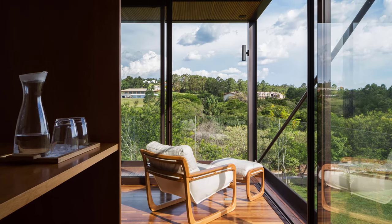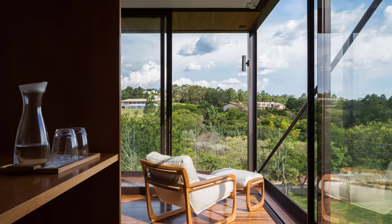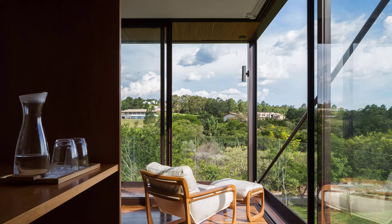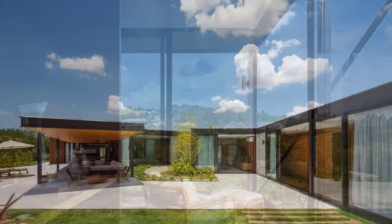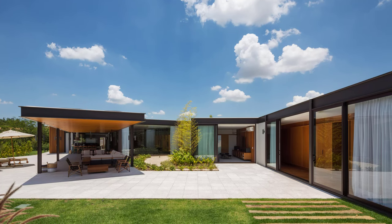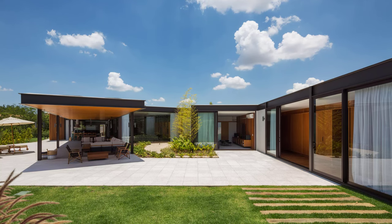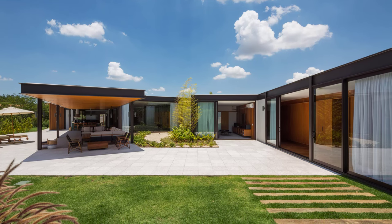The design intelligently utilizes the terrain's natural slope to create a single-floor residence, with the master bedroom elegantly extending towards the adjacent lake. The facade facing the street features low, horizontal volumes that blend seamlessly with the landscape. The Kumaru Muxurabi not only filters light, but also ensures privacy, setting the tone for a serene living environment.